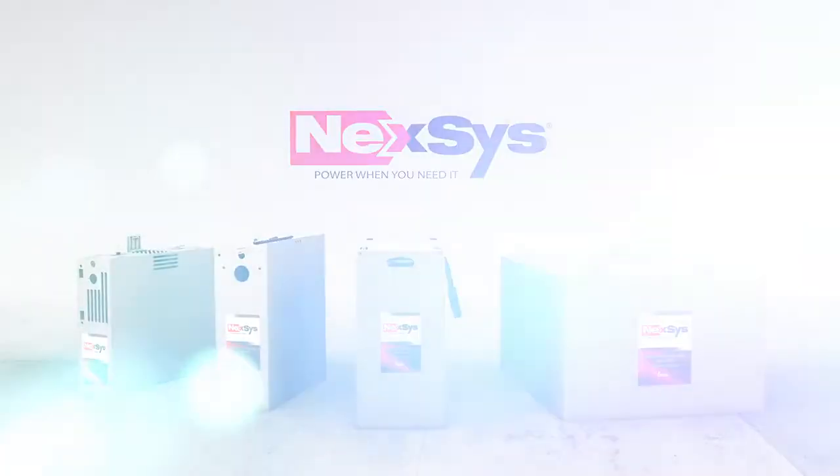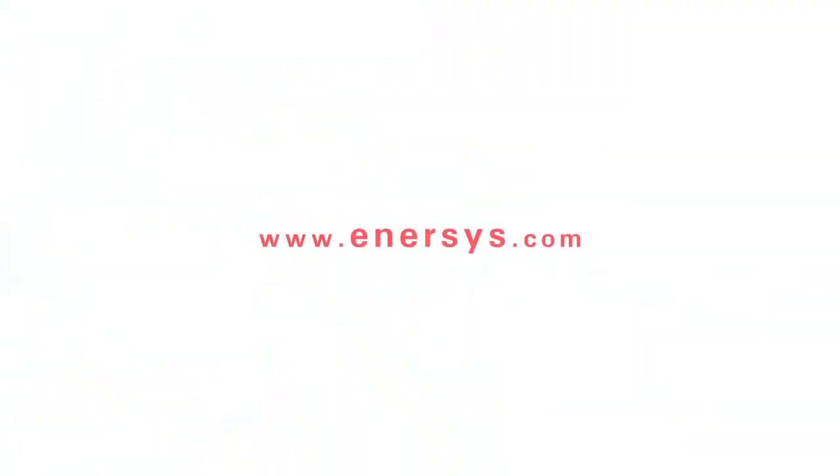To learn more about Nexus batteries, visit www.enersys.com.